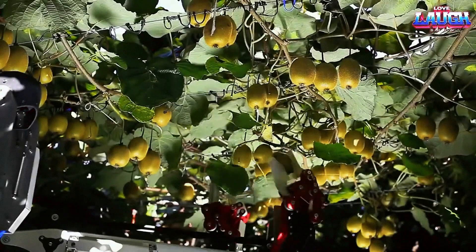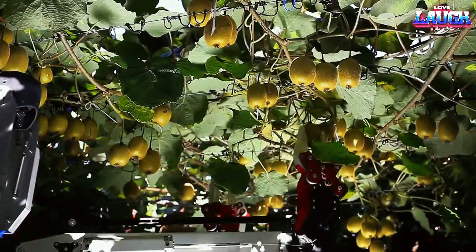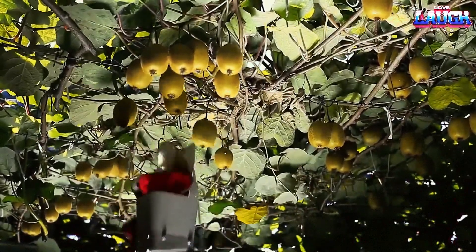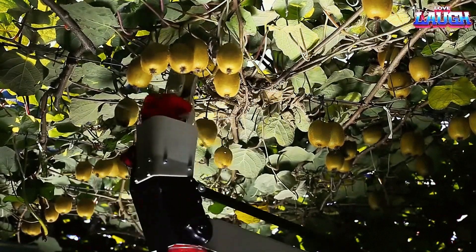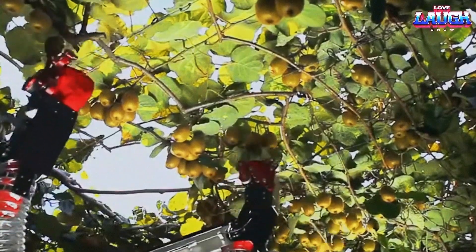Equipped with advanced robotic vision, it can accurately differentiate between the fruit and leaves, employing a mechanical hand to delicately pick the kiwi fruits. Through extensive testing, it has been demonstrated that with precise calibration, the machine can handle the fruits as gently as human harvesters.